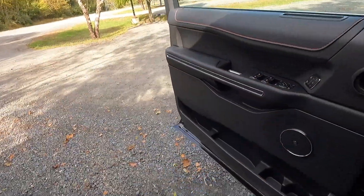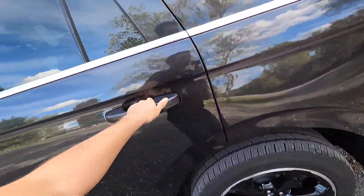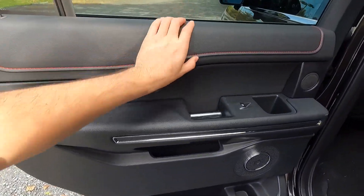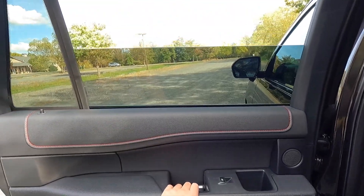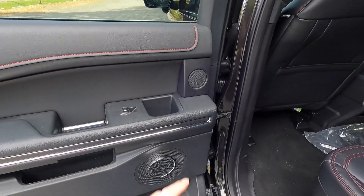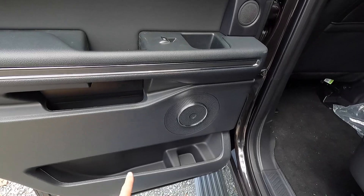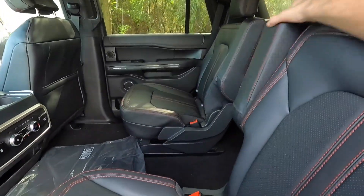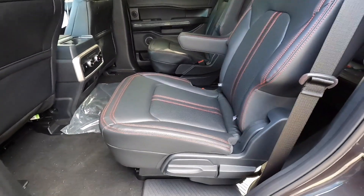That is a lot of money, but this is also a very nice vehicle — it's plenty powerful, plenty comfortable, and as you can tell it can tow a really big boat and your entire family. That's just what these vehicles cost nowadays. The rear door panel looks very similar to what you'd find at the front, with automatic up and down windows. You get a cup holder, a speaker, some phone storage, and more storage space in the door.